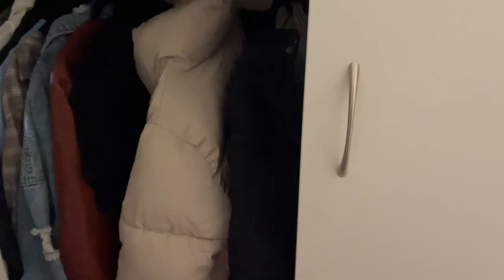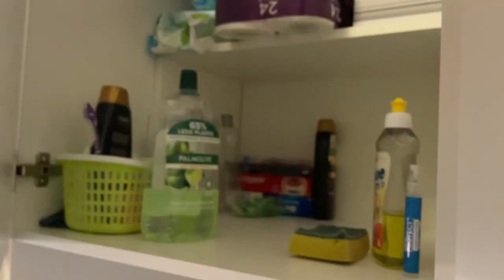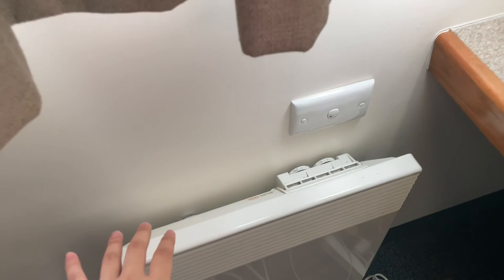Here is how a John Fisher room looks like. First thing, there is a big wardrobe where you can put all your clothes and belongings. Moving to the other side, there is more storage provided. There is also a study desk with a chair, which is a nice touch, plus even more storage.